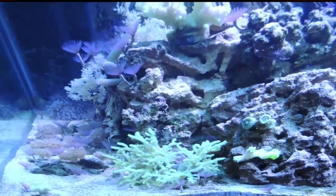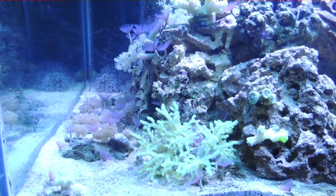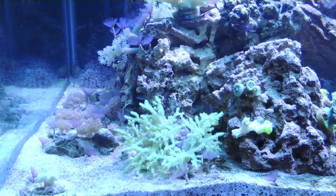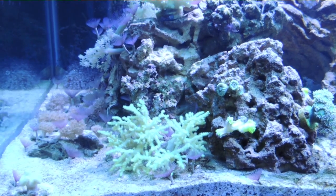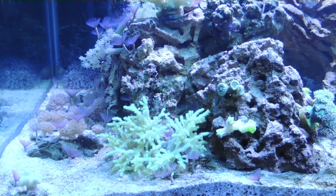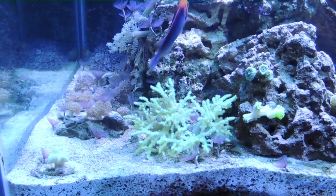Now we'll take a quick look at the corals. Here's what I like to call softy corner. I've got the green spaghetti leather — singular leather — in front. Hopefully I pronounced that correctly. He has been just fantastic over the last year, no real issues with him. Under this lighting he is a brilliant green. You'll see in some of my older videos he almost turned a pink color, but here he is just gorgeous.